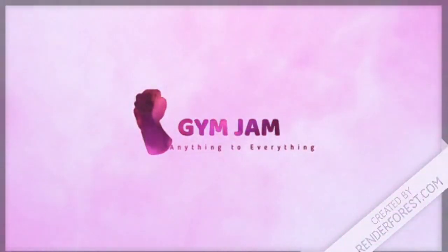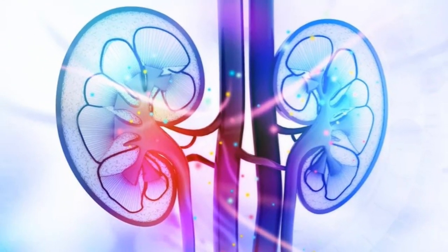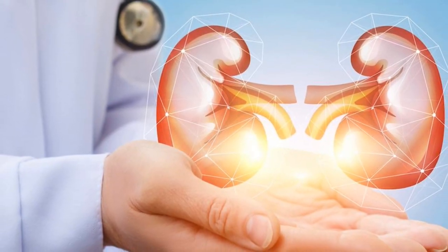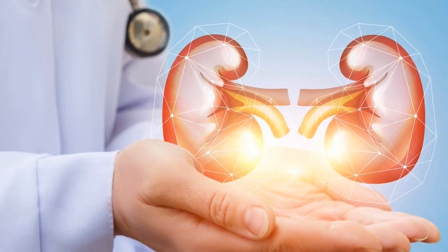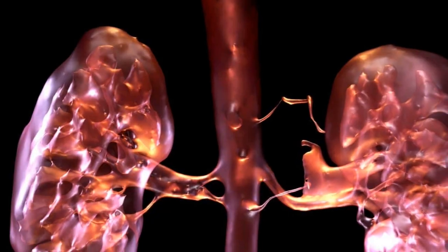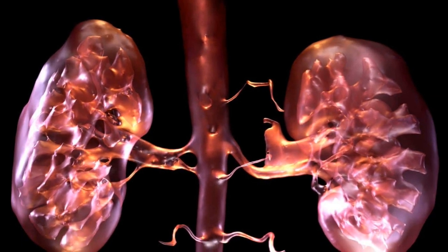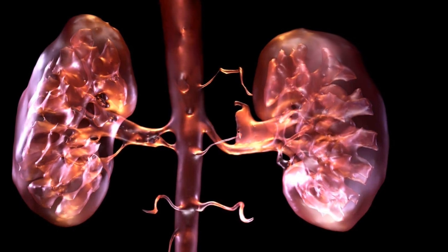Artificial kidney may sound like something from a science fiction movie, but this groundbreaking new treatment is currently being designed and tested across the globe. Scientists are developing an artificial kidney that can replicate the work of kidneys and potentially eliminate the need for dialysis.